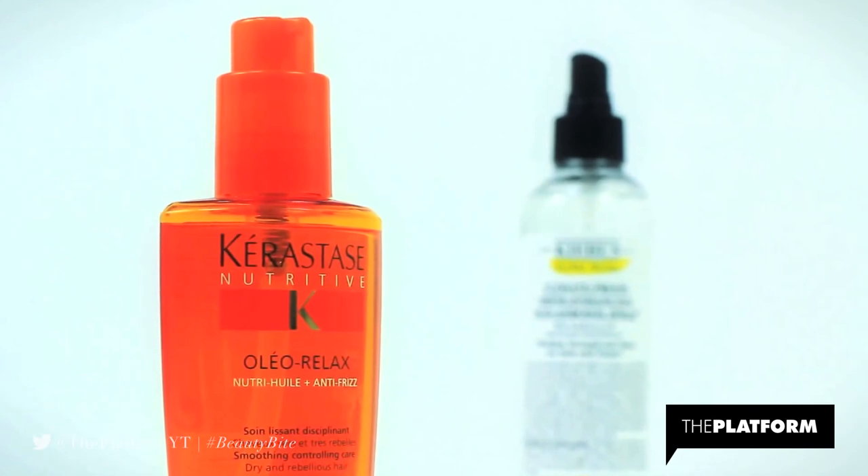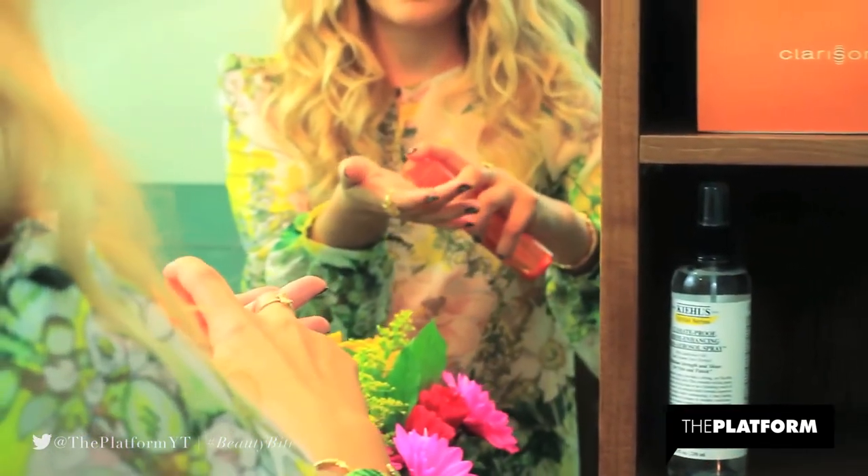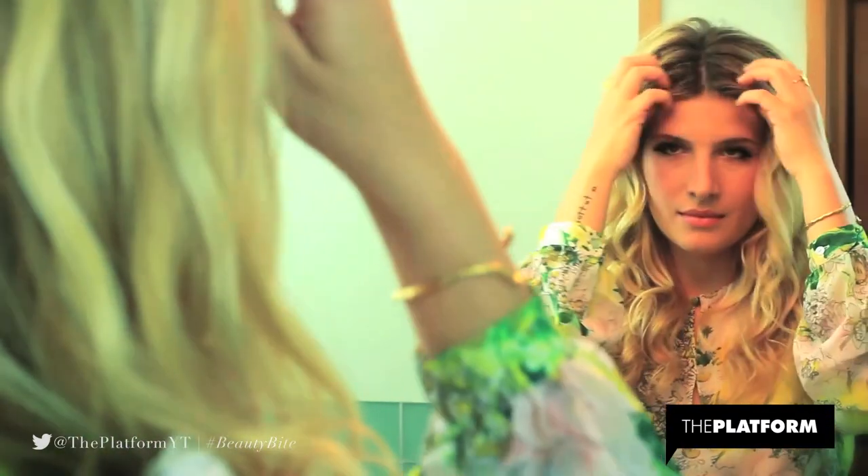Next, after my hair is dry, I'm going to use Kerastase anti-frizz serum to just smooth all over my hair, again concentrating most on the ends, which is where my hair tends to get frizzy.